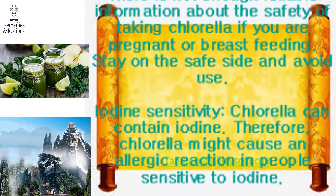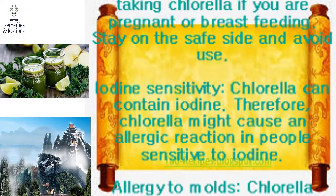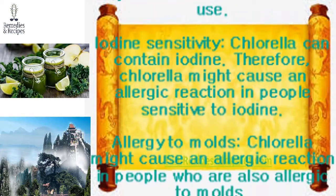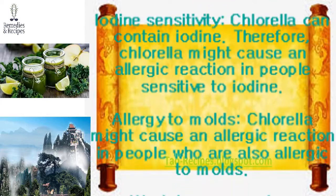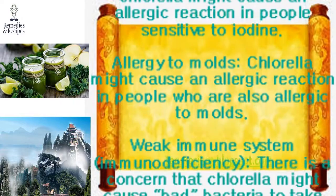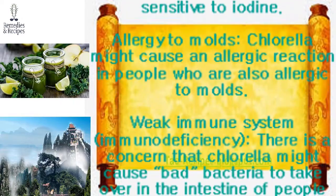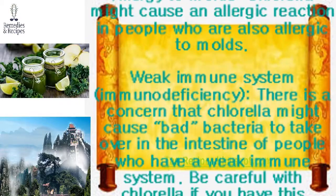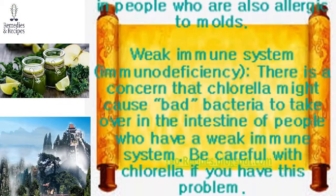Special precautions and warnings — pregnancy and breastfeeding: There is not enough reliable information about the safety of taking chlorella if you are pregnant or breastfeeding; stay on the safe side and avoid use. Iodine sensitivity: Chlorella can contain iodine, so it might cause an allergic reaction in people sensitive to iodine. Allergy to molds: Chlorella might also cause an allergic reaction in people who are allergic to molds.